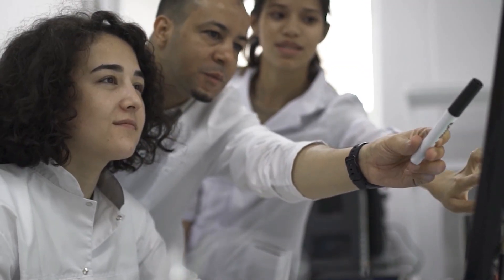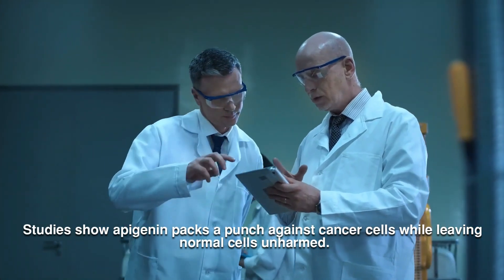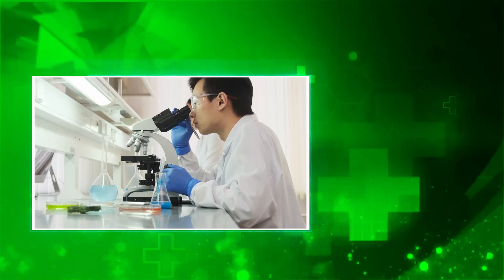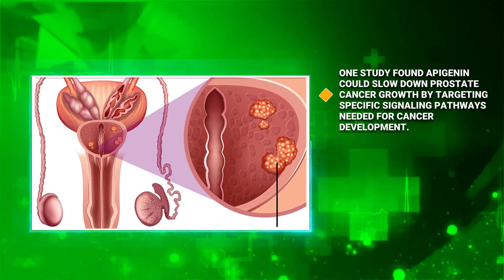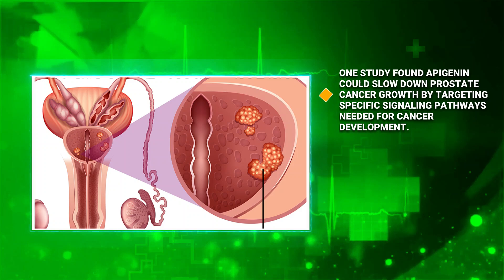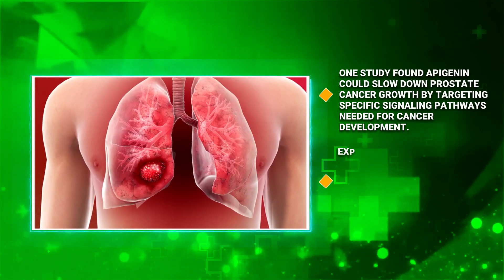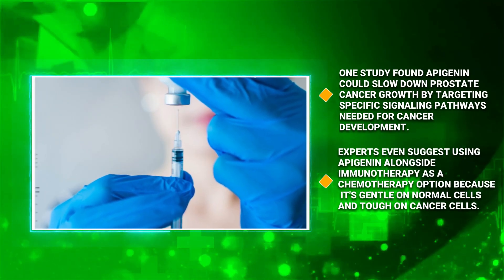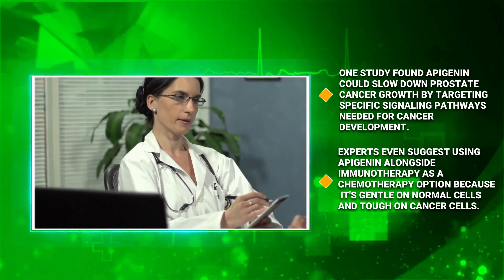Apigenin also has an impressive role in cancer protection. Studies show it packs a punch against cancer cells while leaving normal cells unharmed, making it a promising therapy for various cancer types. One study found Apigenin could slow prostate cancer growth by targeting specific signal pathways needed for cancer development. Regular intake may also offer protection against lung and ovarian cancers. Experts even suggest using Apigenin alongside immunotherapy as a chemotherapy option. But remember, always talk to your doctor about using Apigenin as part of your cancer treatment plan.